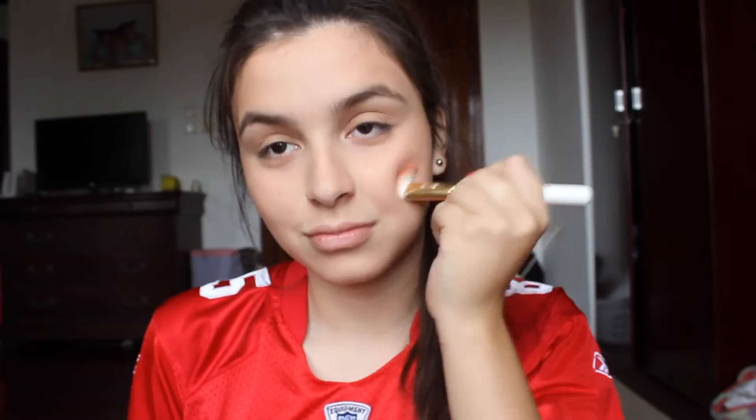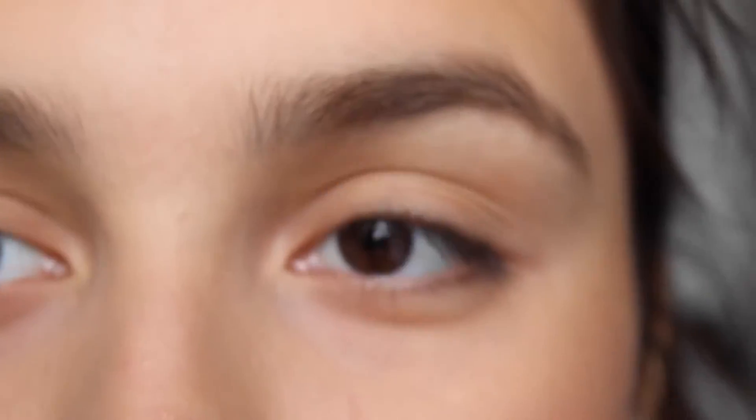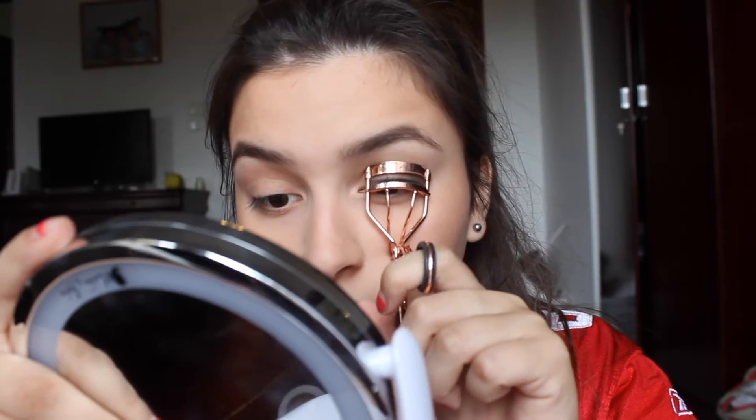The next thing I do is brush out my eyebrows. My eyebrows have been really bad lately, but I just brush them out and then I use an eyebrow pencil and try to fill them in. It was really hard for me to go up close — I have to use a mirror.